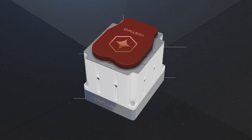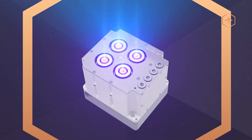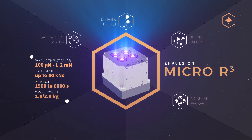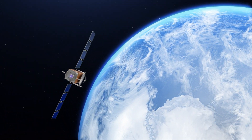In 2020, Impulsion brought to the market its next generation thruster, the Micro R3. With an input power of 120 watts, it produces up to 1.2 mN of thrust and provides up to 50 kN seconds of total impulse, which makes it particularly adapted to small and medium-sized spacecraft.